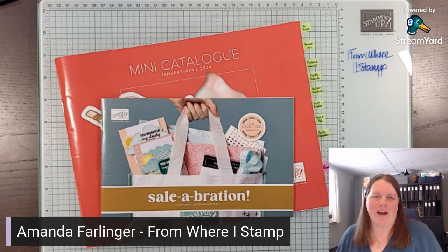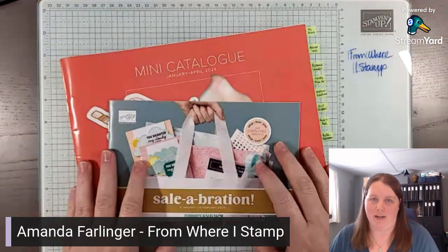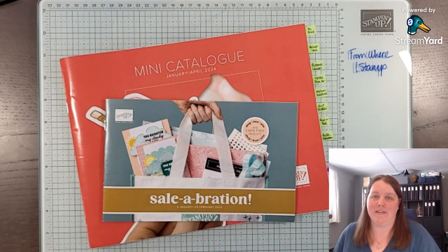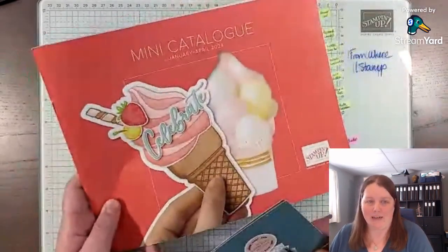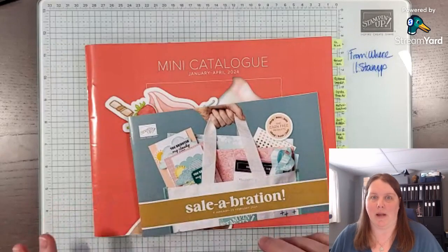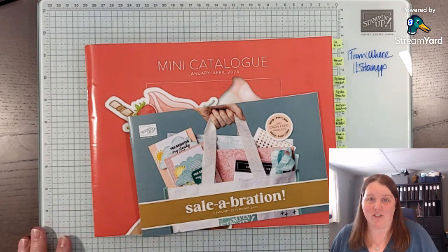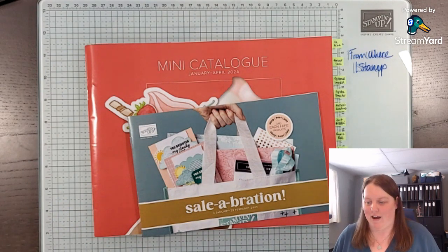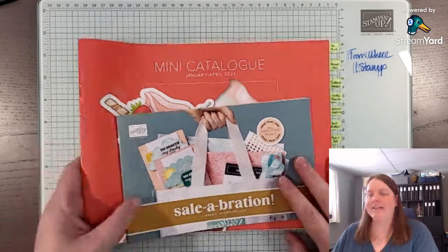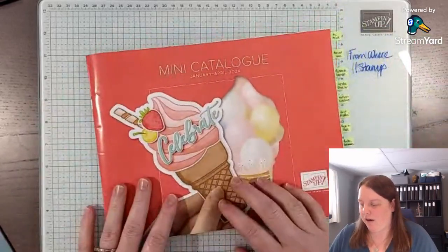Hello, this is Amanda from 'From Where I Stamp' near Kingston, Ontario, Canada. We have new products — it's 2024! Stampin' Up has released new catalogs, both the Celebration Brochure and the Mini Catalog, and I wanted to walk through some of the items, especially what I got, because I was sick after I received my pre-order and wasn't able to share. I'm really excited about the new products, color combos, bundles, and savings.